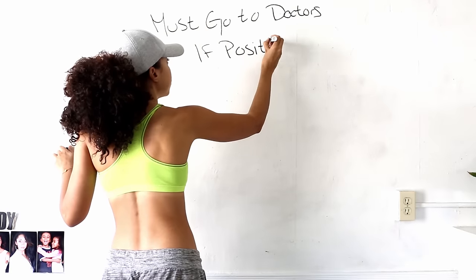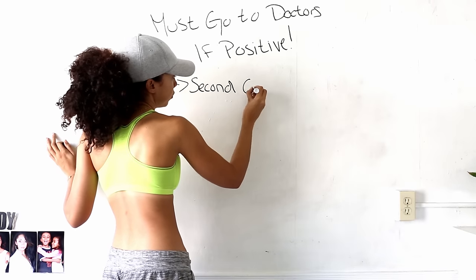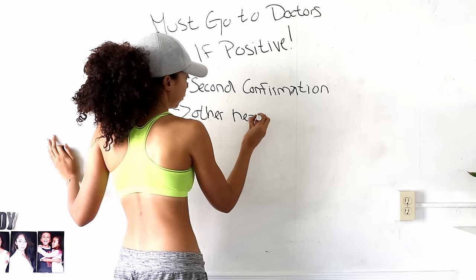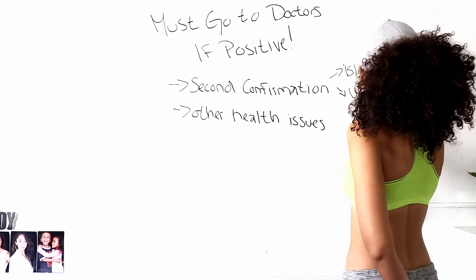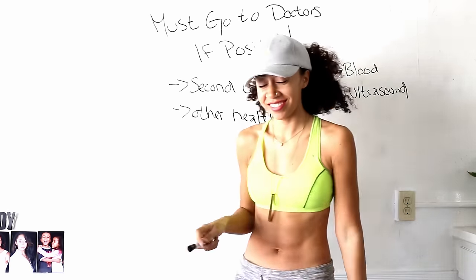If your test came back positive, don't worry about that second test — book yourself a doctor's appointment instead. They will give you a second form of confirmation, sometimes via blood test, sometimes ultrasound. And even if you got a false negative, if there is still HCG somewhere in the body, that can point to other health complications, so you want to go and get that checked out.